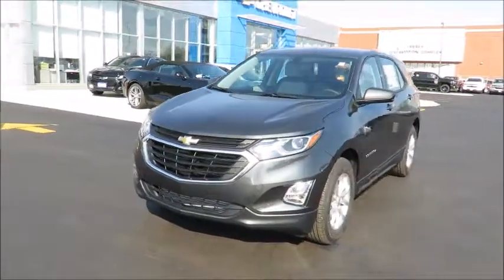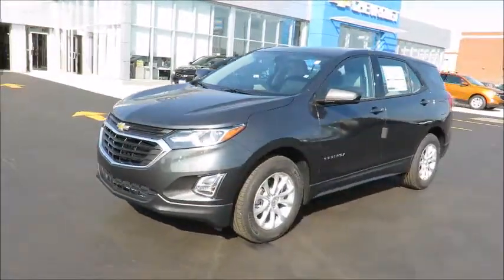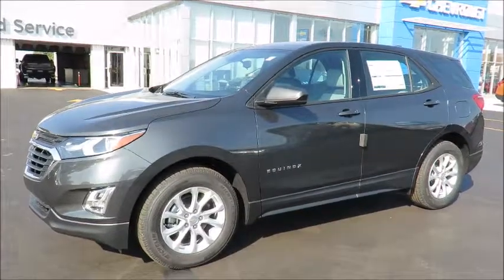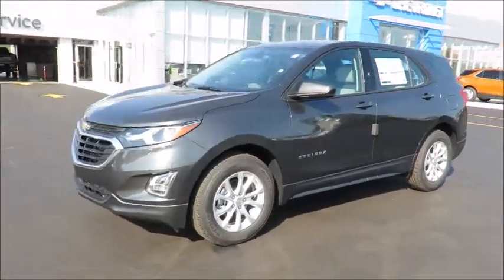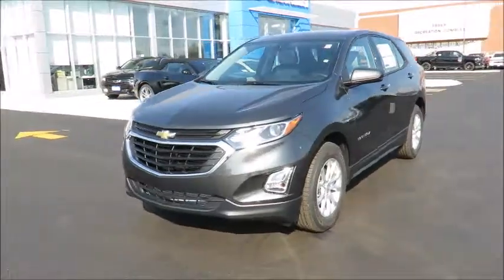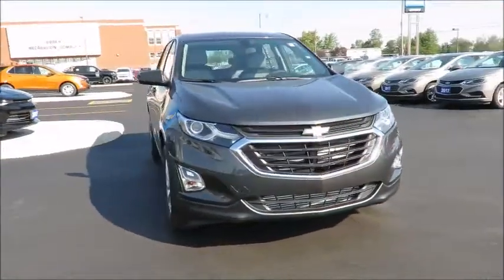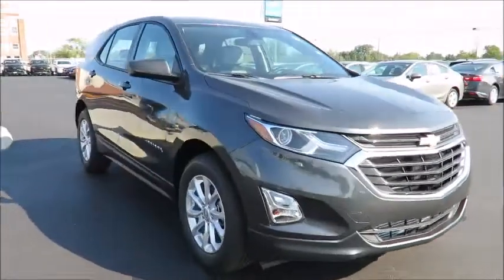Our new vehicles also include a free six-month trial of OnStar's guidance plan, and the OnStar Basic plan for five years, which includes the MyChevrolet app, allowing you to lock, unlock, and remote start your vehicle, check oil life and tire pressure monitors, manage your in-vehicle Wi-Fi, and many more useful features from anywhere.